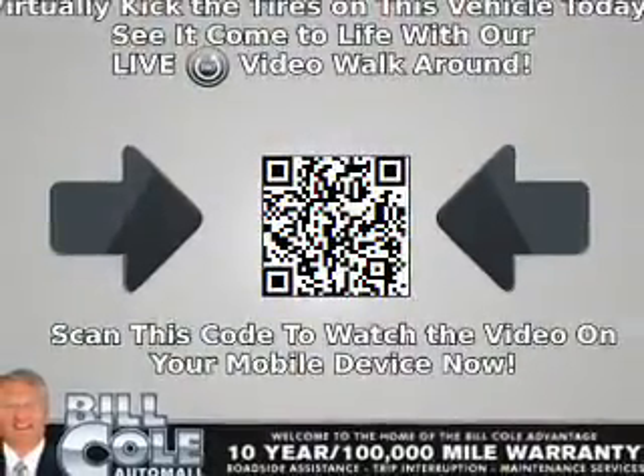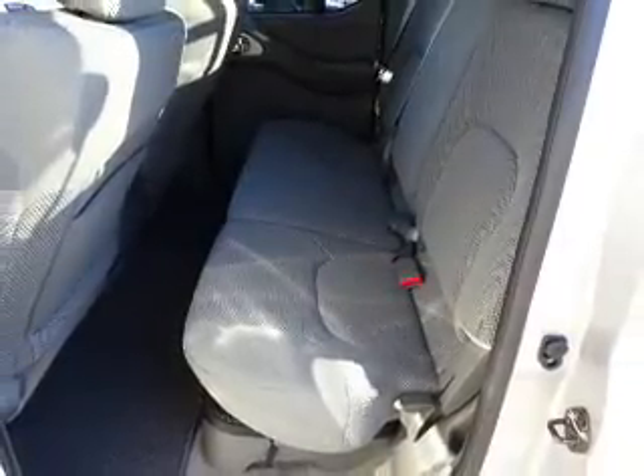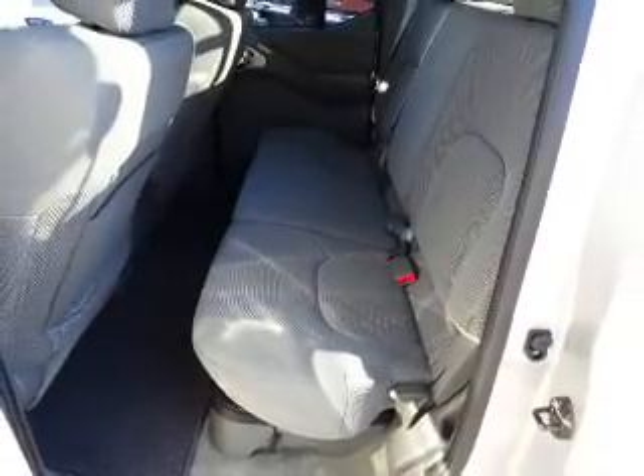Also included: a trip computer, power outlet, air conditioning, and power door locks. Great quality at a great price. Call or click to contact us today.